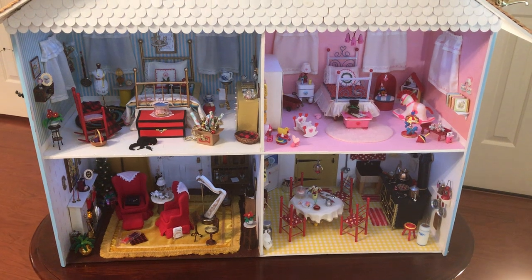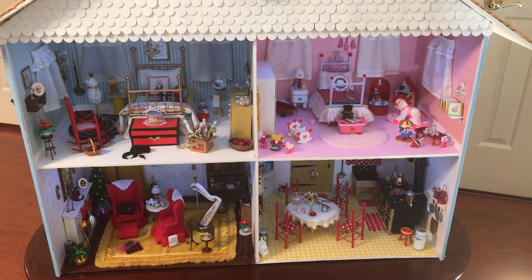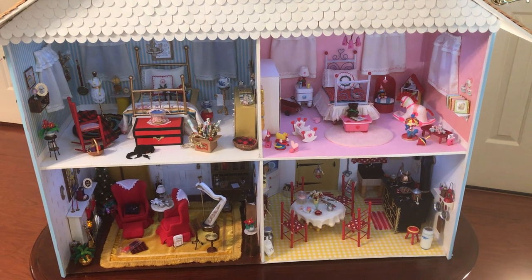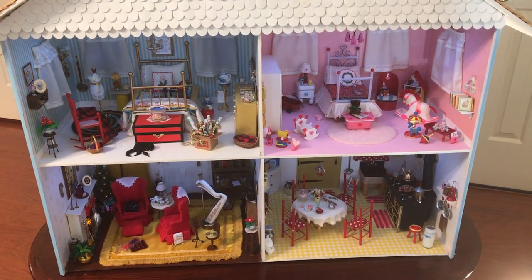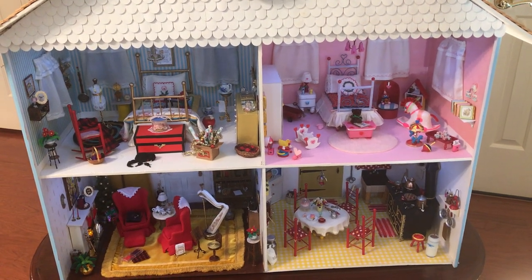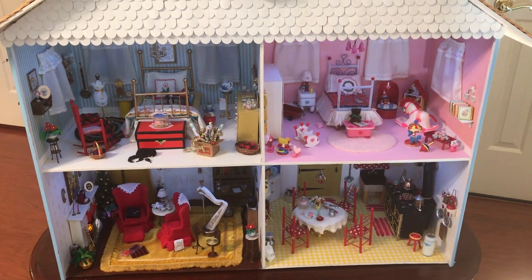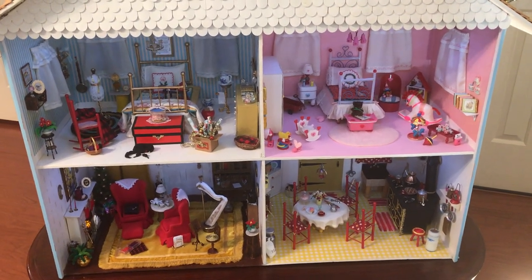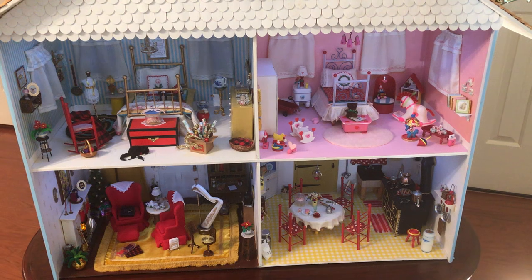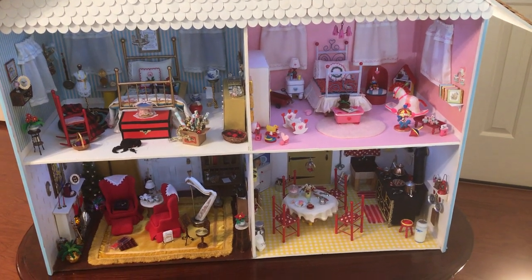I keep it decorated for Christmas year-round. It has truly been the joy of my life on the creative end of the things that I have done. I look forward to continuing it. I don't think it will ever end — I'll always be adding something to it here and there.